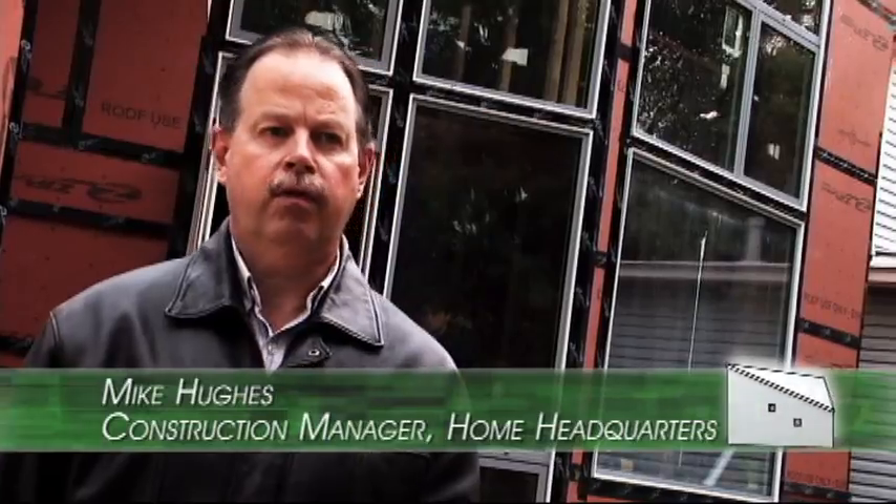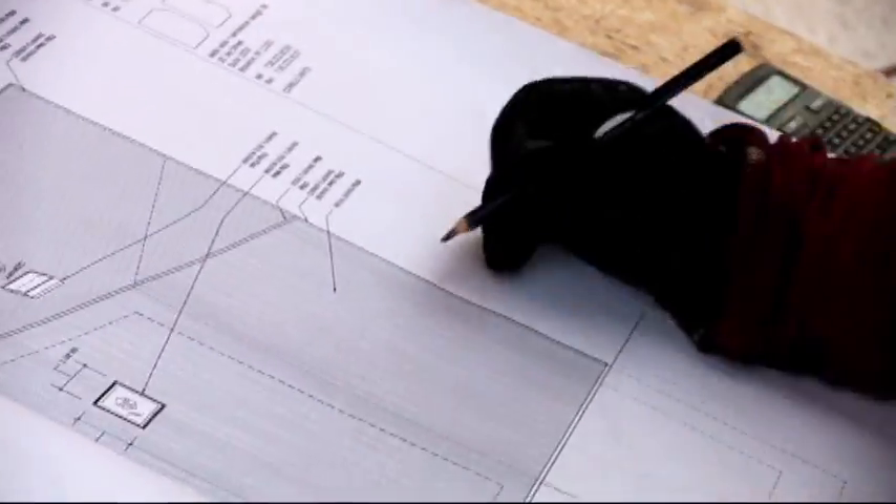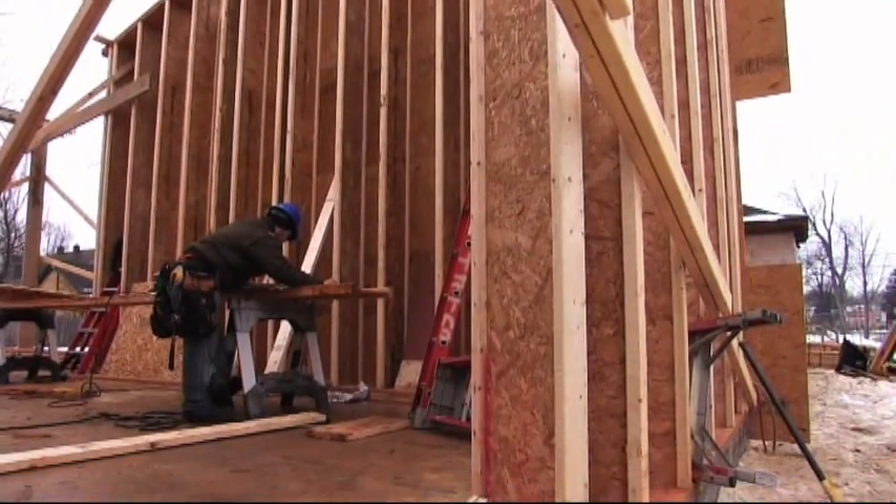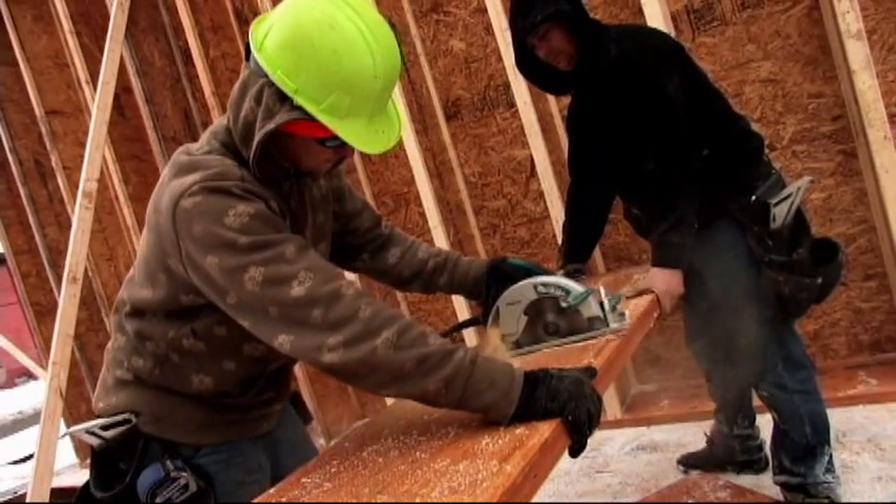This particular project has brought together an amazing group of individuals — from architects and designers from New York City to the School of Architecture, the Center of Excellence, and our own crew and neighborhood involvement.